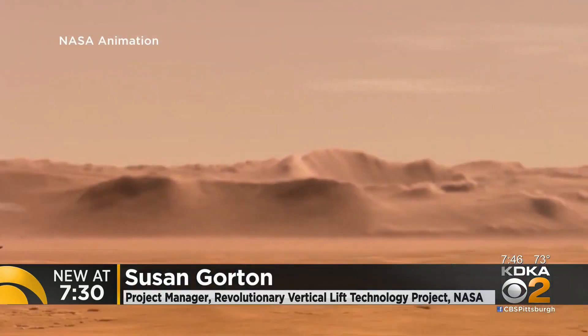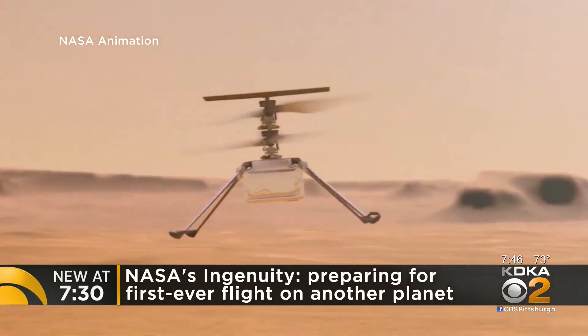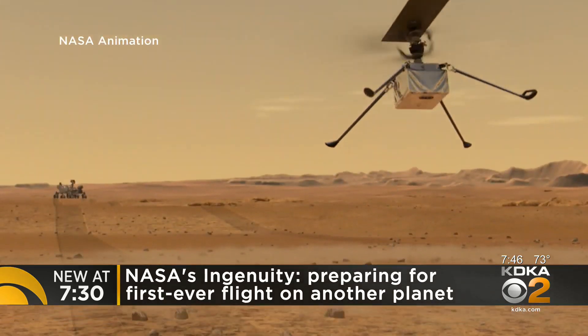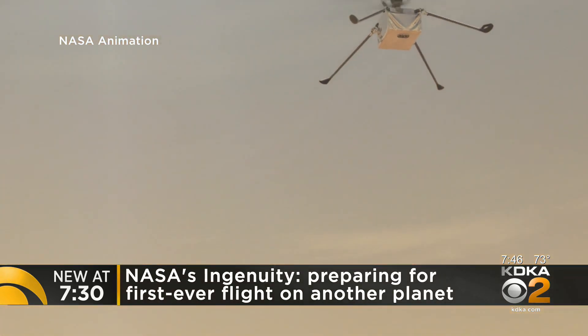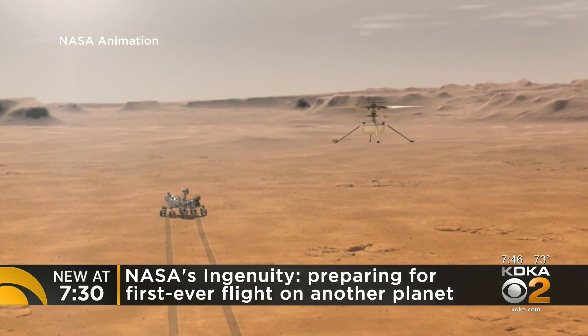What will happen on Sunday? We'll have our first flight — and this is the first flight of any vehicle on another planet. But we'll start off slow; everything's a first and we're learning as we go. The first flight will pick up from the surface of Mars, hover about 10 feet off the ground, and sit back down. Sounds pretty simple, but remember, we're doing it on Mars.